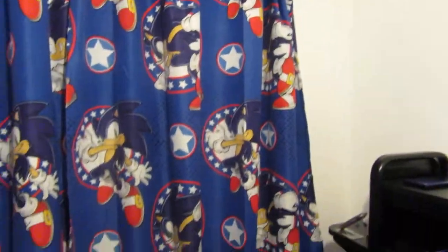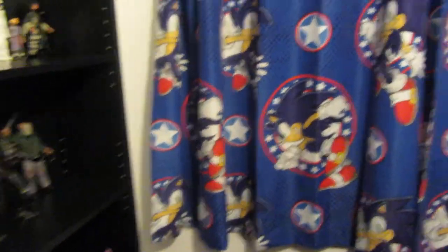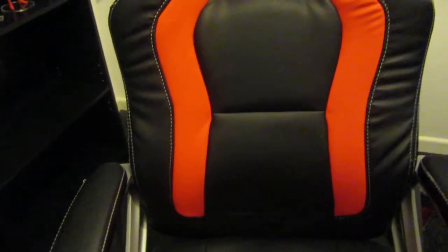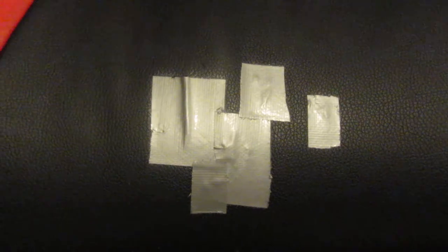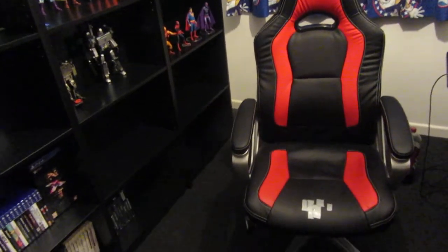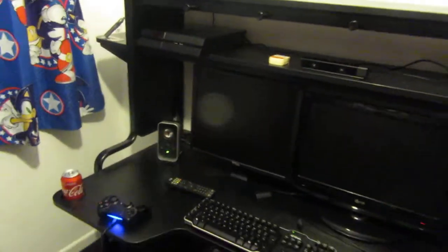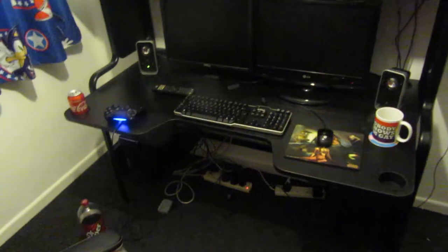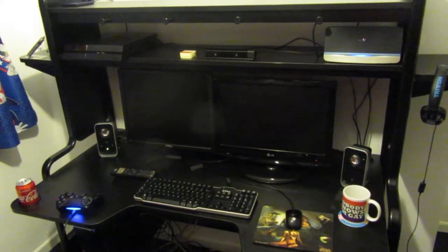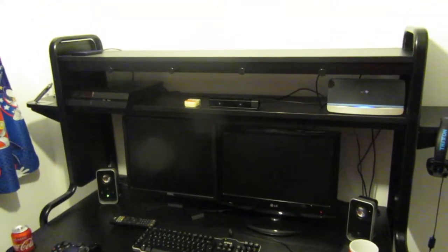Got me Sonic the Hedgehog curtains. I've got my new chair - this is my new chair. I've had it probably about two months and already the cat has ruined it by scratching it, so I've had to put tape on it. This is my new desk, bit of a mess. I have two crappy monitors and the telly that my niece gave me - which isn't crappy, it's quite a good telly that.